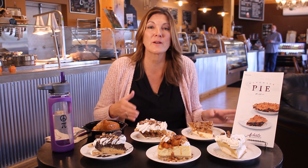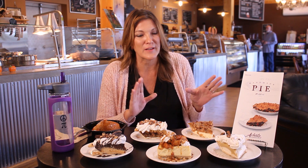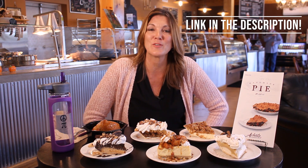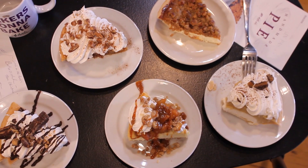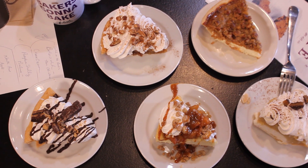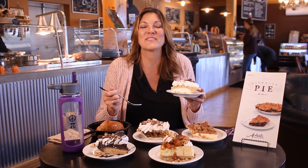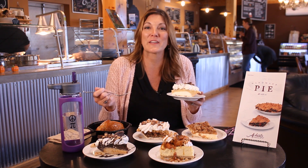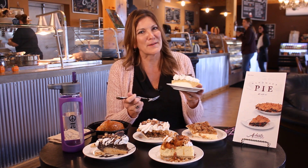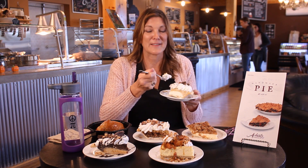These pies are on the menu for a very short time — very limited selection, very limited time. Give us a call or go to our website and you can order them. If you like this video, don't forget to hit the subscribe button, share it with someone you love, and give me a thumbs up. I'll see you next week.